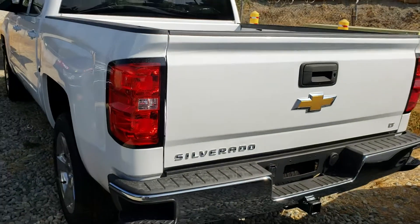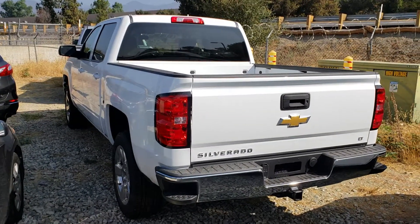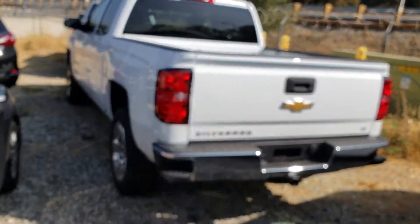We are Glendora Chevrolet, 1959 Auto Center Drive in the city of Glendora. What time today can you come out for the truck? This is your truck — give us a call.